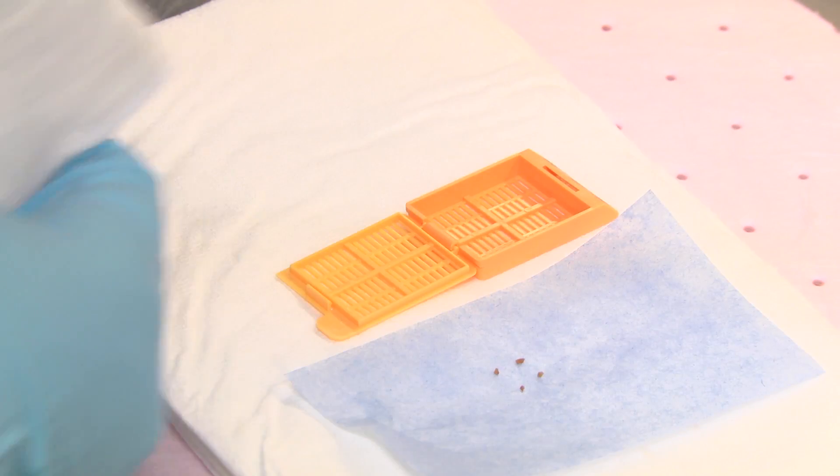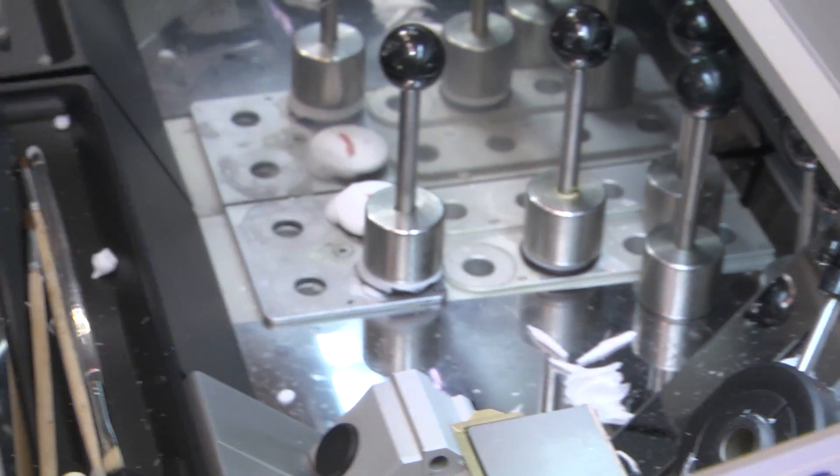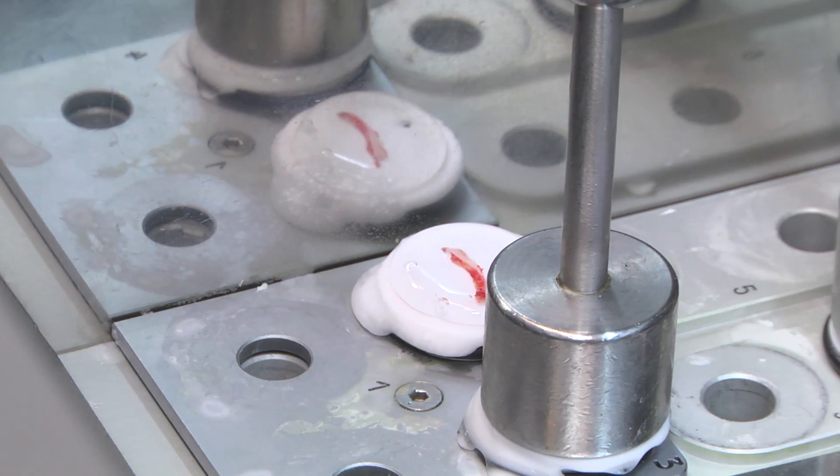Samples come up from the OR when they are looking for a quick diagnosis. Once we confirm everything, we will do a frozen examination of the tissue, which means we take a small piece of tissue.